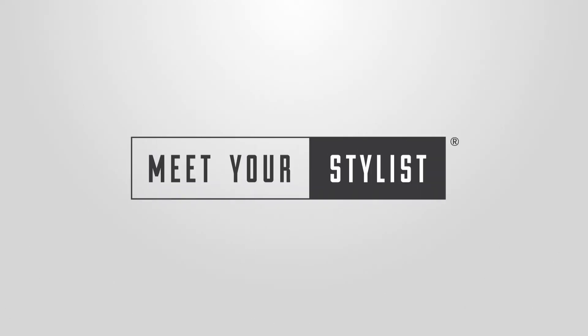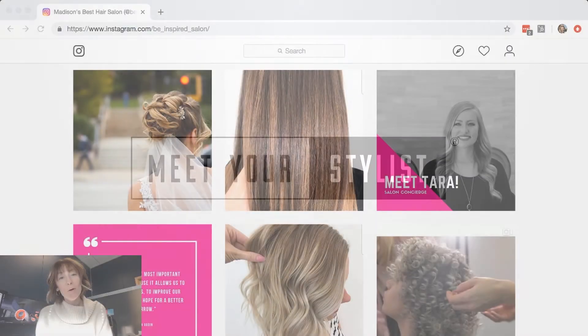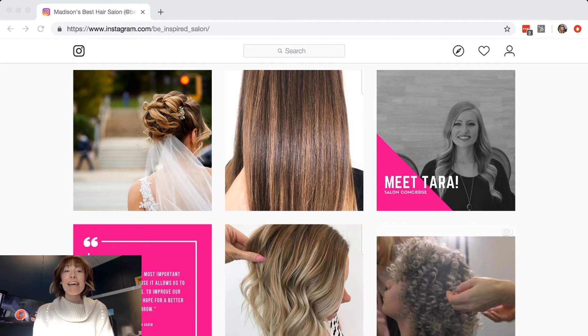Hi guys, it's Sam with Meet Your Stylist and we are back with another Marketing Minute for you guys. This month we are talking all about Instagram and how you can market your Meet Your Stylist survey on your salon's Instagram page.